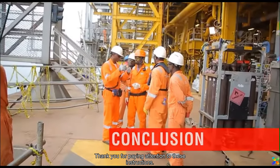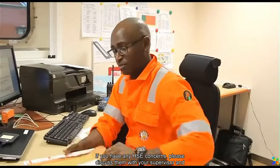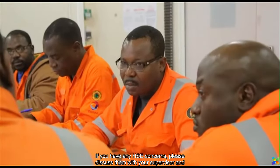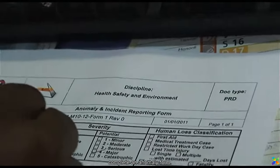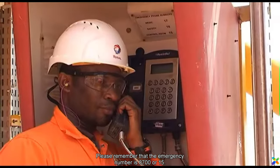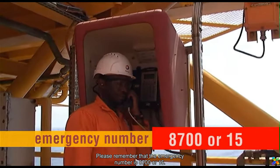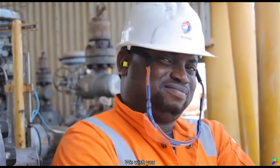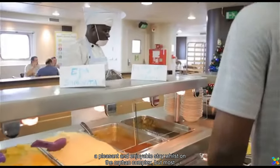Thank you for paying attention to these instructions. Your safety remains our priority. If you have any HSE concerns, please discuss them with your supervisor and complete an anomaly form. Please remember that the emergency number is 8700 or 15. We wish you a pleasant and enjoyable stay whilst on the Orphan Complex.